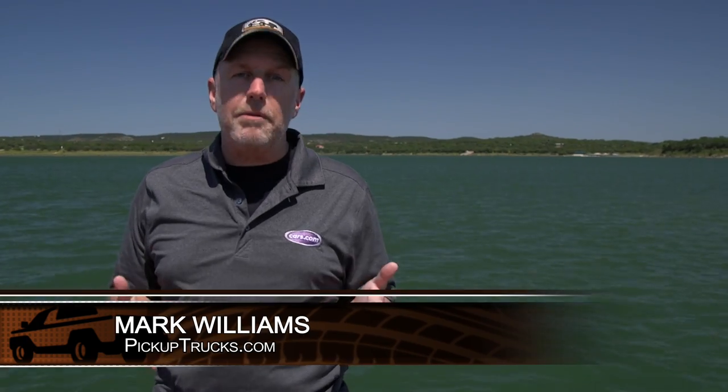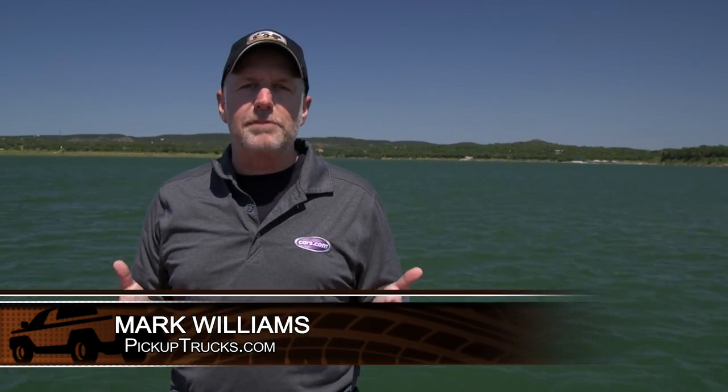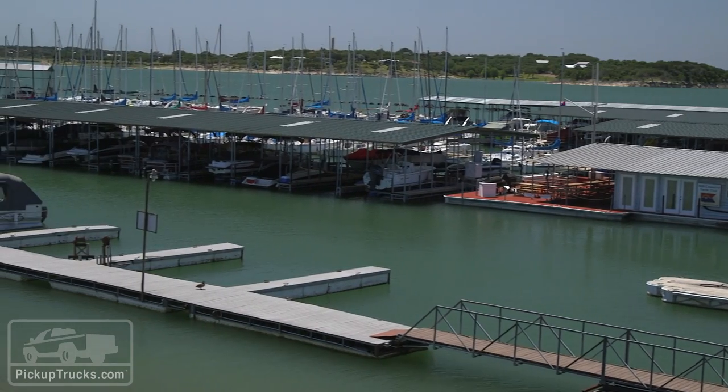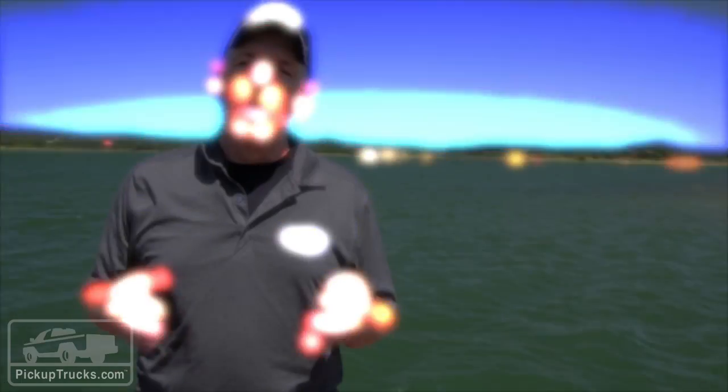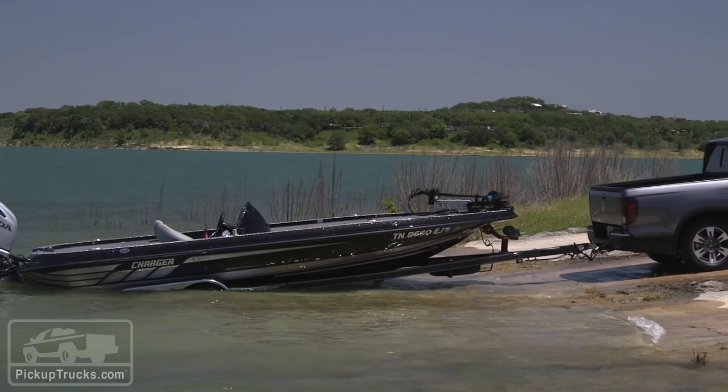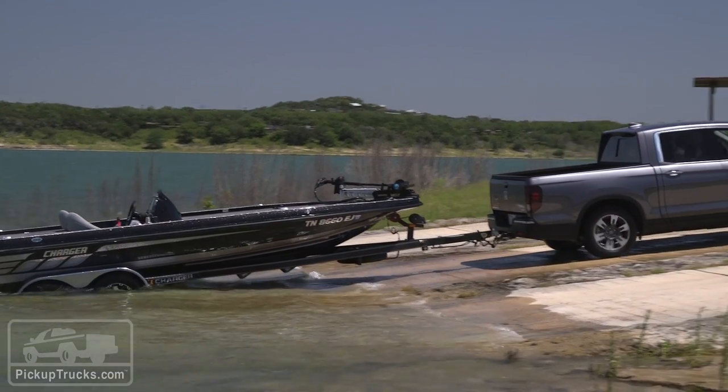One of the coolest aspects of owning a pickup truck are all the different types of toys you can tow behind it. We're out here at Canyon Lake just north of San Antonio, Texas for our first chance to drive the 2017 Honda Ridgeline, and as anybody who tows a boat knows, getting in and out of the lake on a slippery boat ramp can be very tricky.